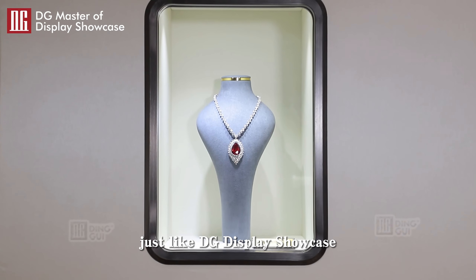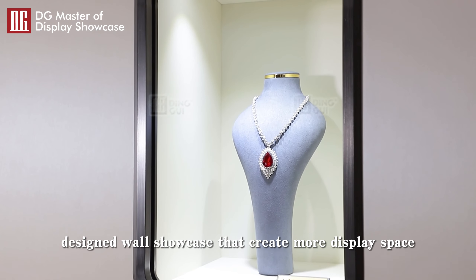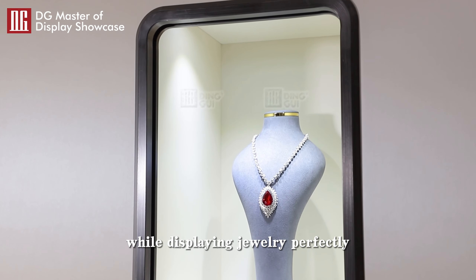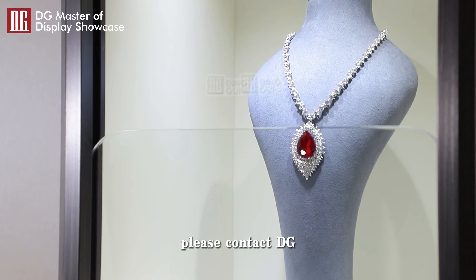Just like DG Display Showcase designed Wall Showcases that create more display space while displaying jewelry perfectly. If you are interested in a customized high-end showcase, please contact DG.